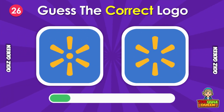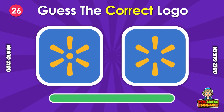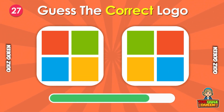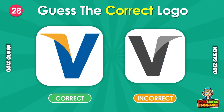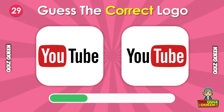Do you know which logo is true? Do you know which logo is true? Can you guess the real logo? Do you know which logo is correct?